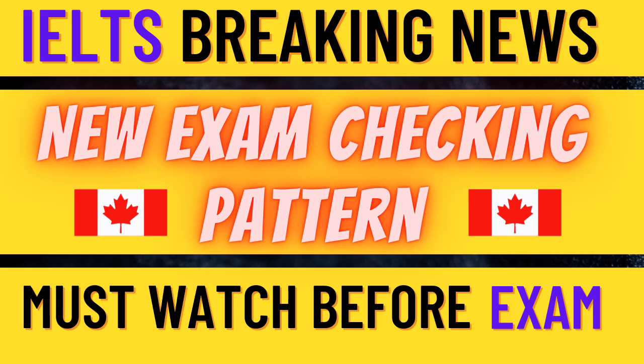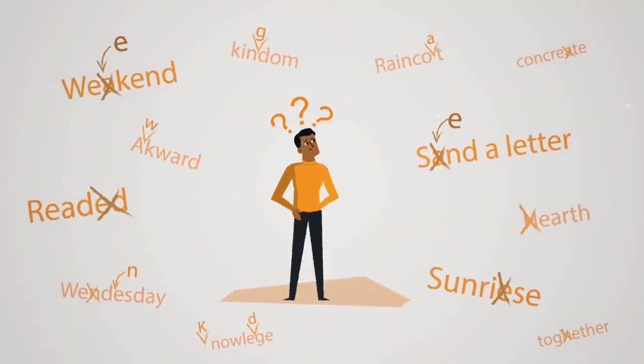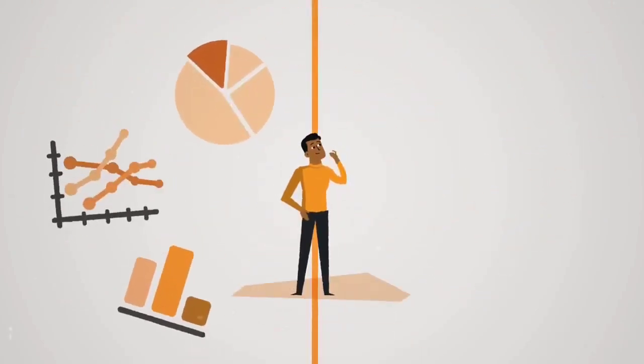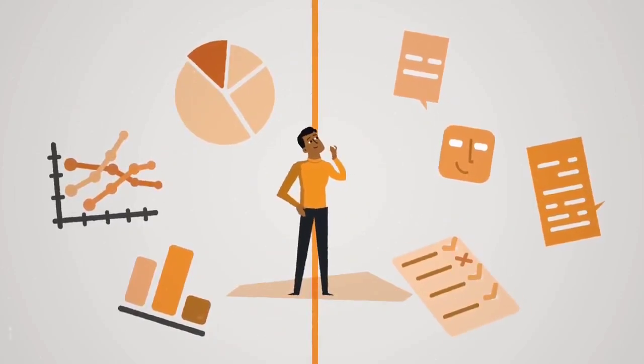Hey everyone and welcome to another video. This video is all about the latest and updated IELTS exam marking criteria, which you guys should know before taking your IELTS exam. So what it actually is — let's get started.